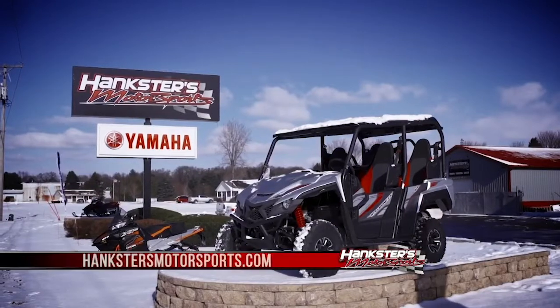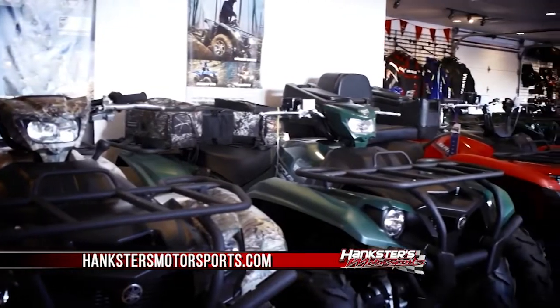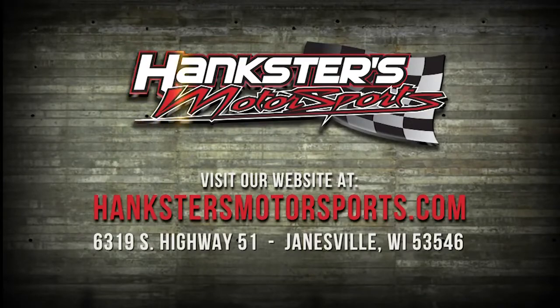This segment is brought to you by Hankster's Motorsports. Hankster's Motorsports is now the fastest growing Yamaha dealer in the state of Wisconsin. For more information, go to HankstersmotorSports.com.